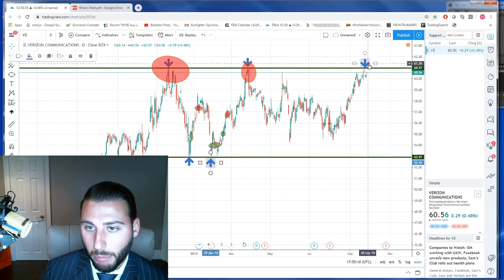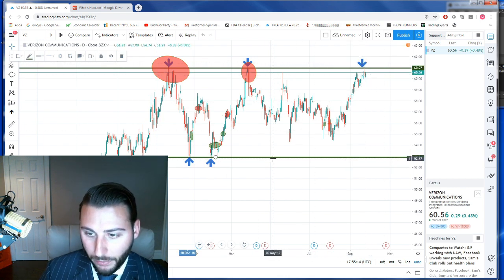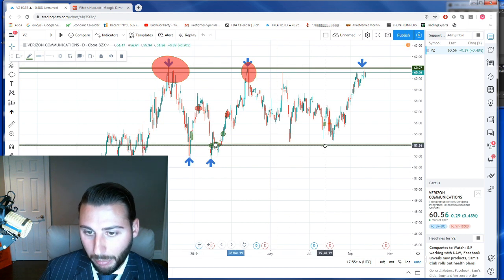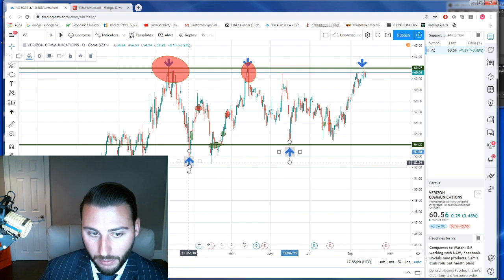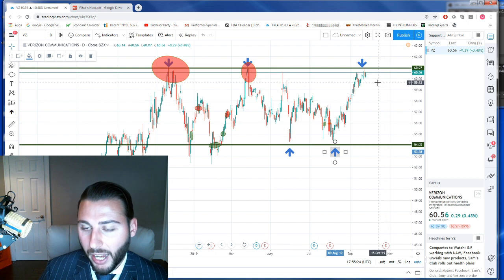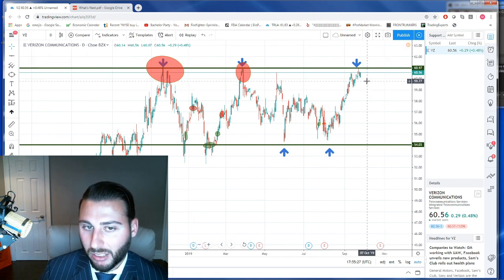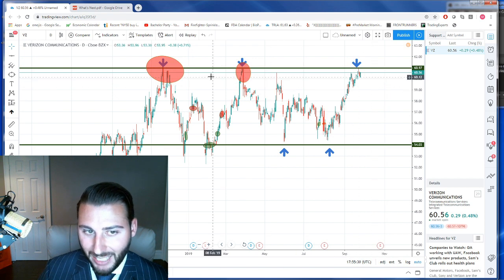Now as of late, as we start to get more into this better setup and higher probability — third time, four times the charm — we can see that the support at $53 had buyers step up and now they're holding $54, which is a great sign. We're not trying to buy $61 versus $54; we need this name to flag out and form a tighter setup before we want to buy.